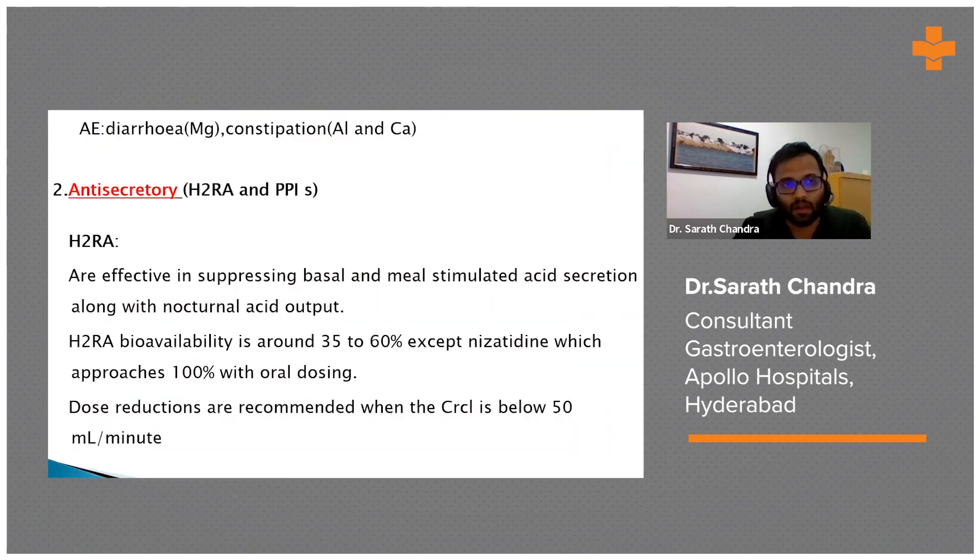For medical management of peptic ulcer disease, antacids are used to neutralize acid in the stomach or lower esophagus, given only for a brief short-term period. Side effects include diarrhea with magnesium-containing antacids and constipation with aluminum-containing ones.